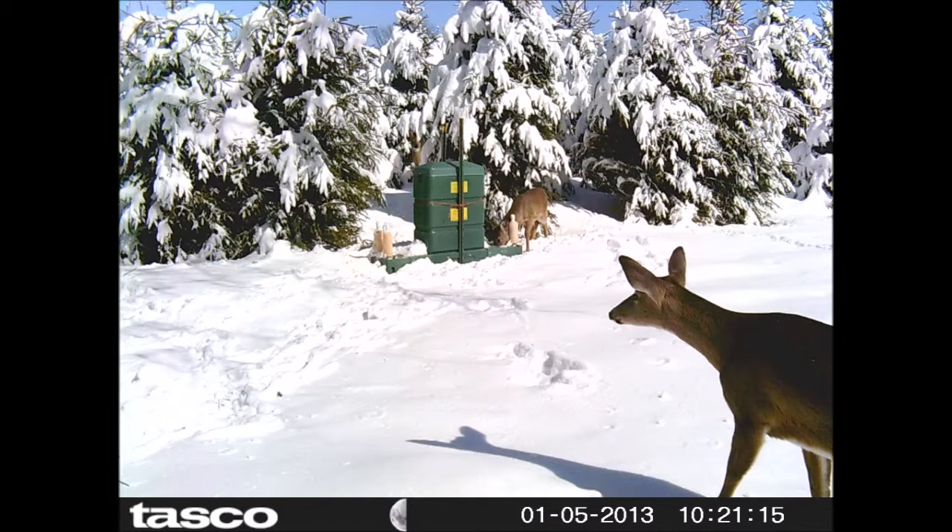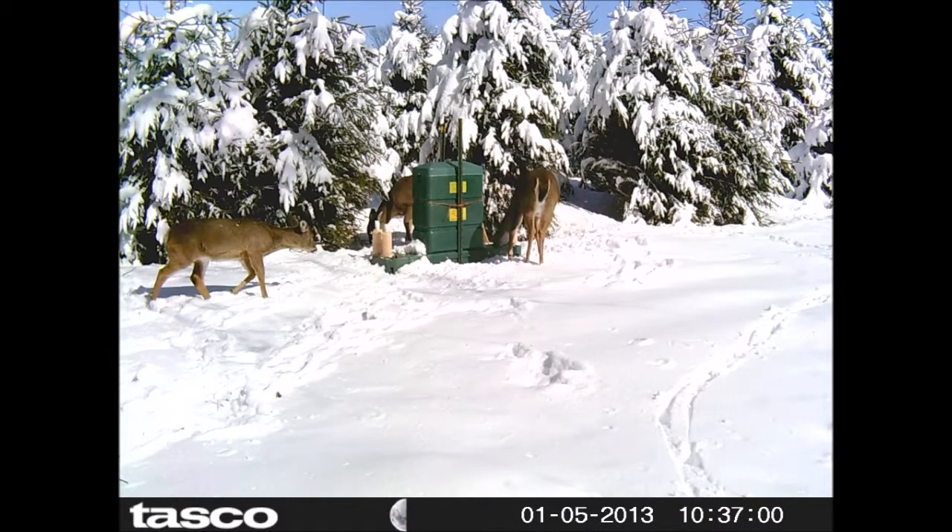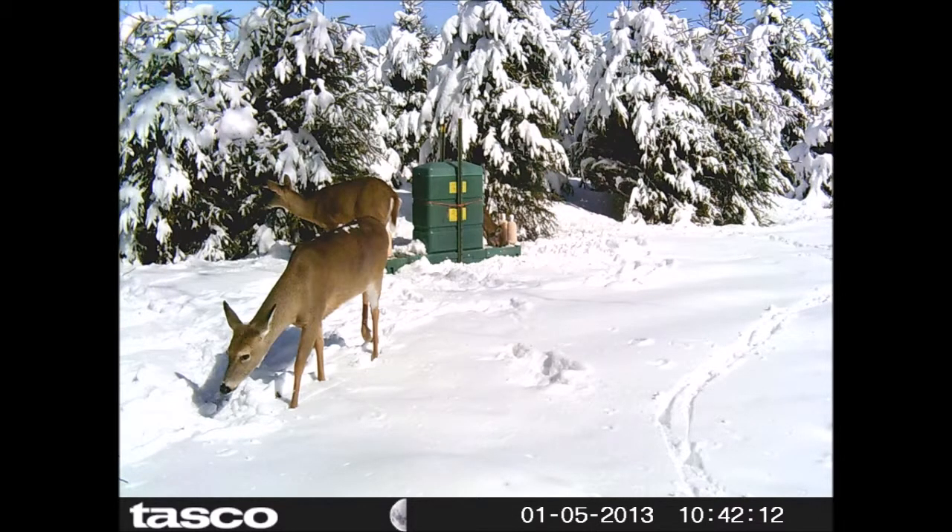It's sort of funny because why does a tree farm want to encourage deer to come to the farm? Notice, if you will, that we're growing Norway spruce in this area. Norway spruce are a very resistant tree to deer browse, so we have very little problems with the deer damaging these trees.